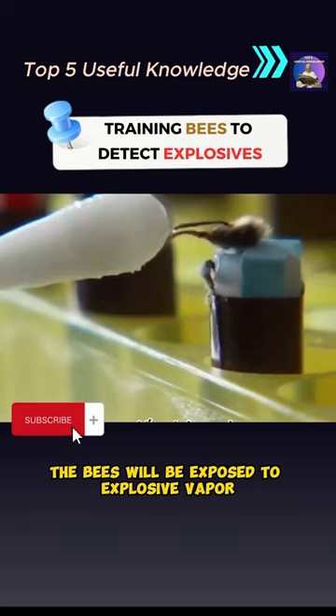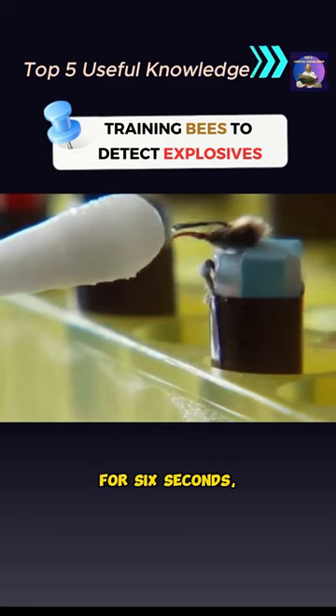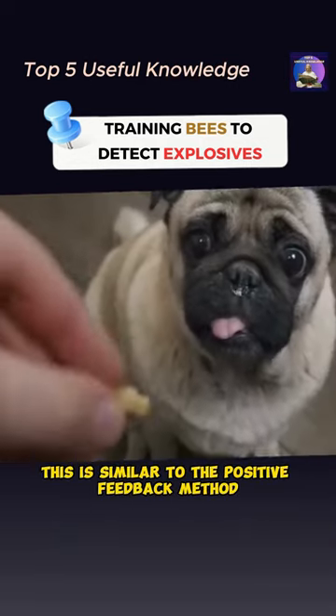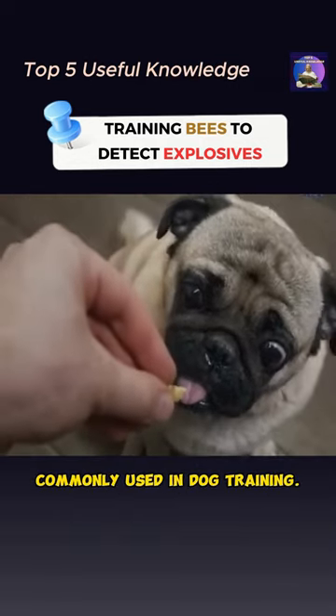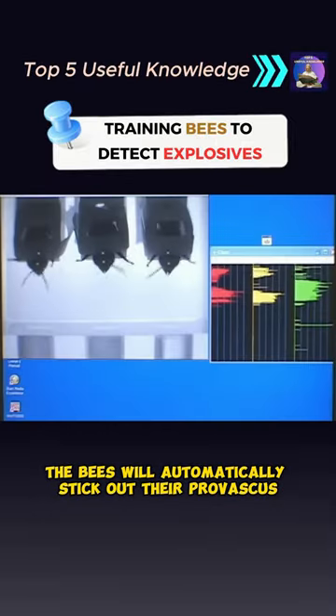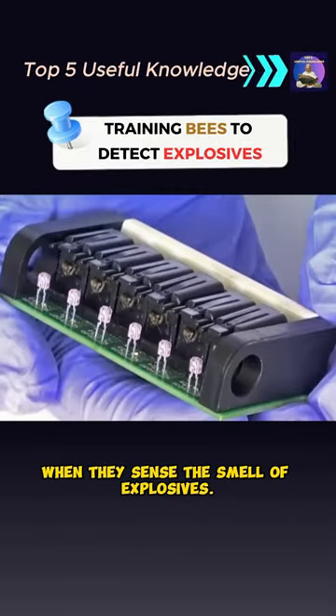During the training process, the bees will be exposed to explosive vapor for six seconds and rewarded with sugar water for the last three seconds. This is similar to the positive feedback method commonly used in dog training. After four rounds of training, the bees will automatically stick out their proboscis when they sense the smell of explosives.